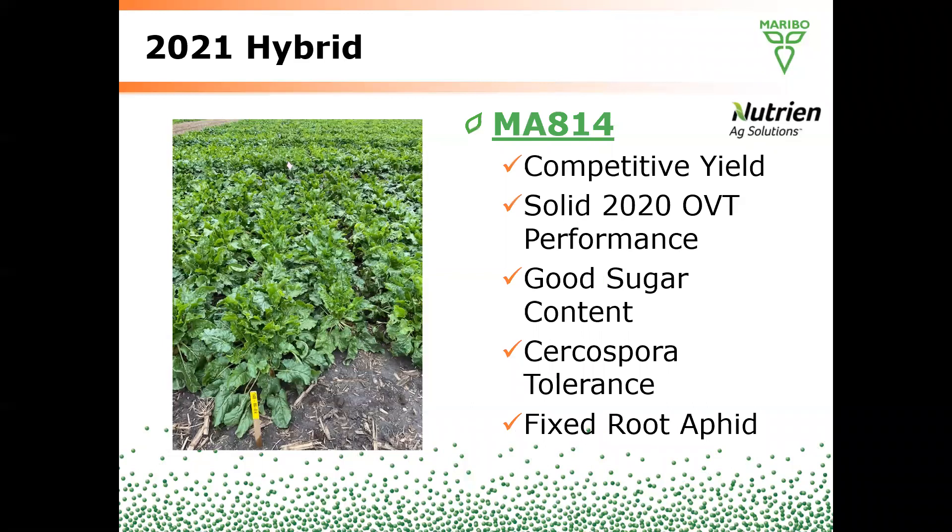Getting right into it — 814. We have three commercial products available for 2021, all fully approved. 814 was our Maribos brand's top OVT revenue per acre product in the 2020 trials. It has good sugar content, Cercospora tolerance, and fixed root aphid resistance.